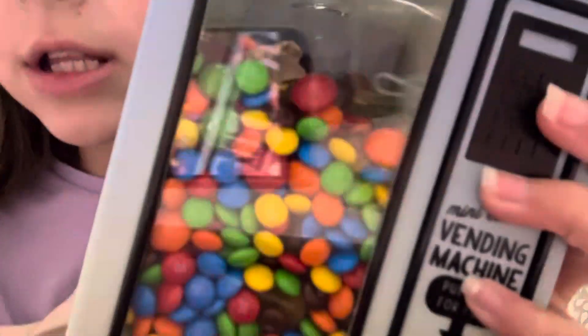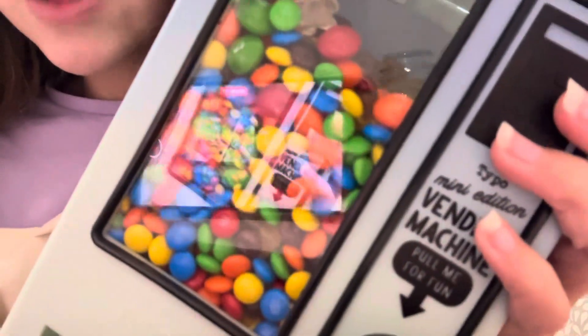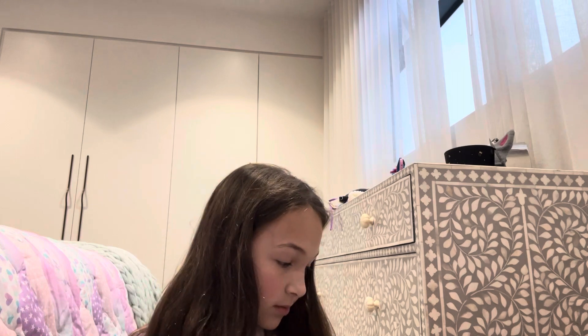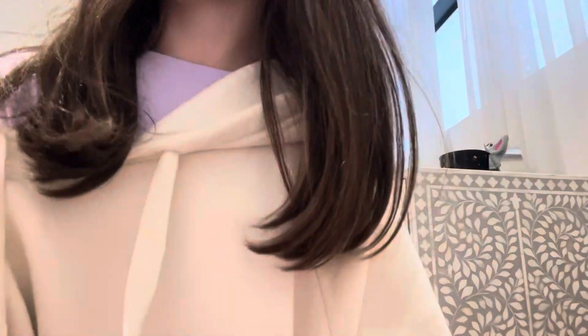You can see gummy bears and stuff in there — oh, you can see yourself! But yeah, that's all for me today. Now I have to go clean up my mess. Bye guys!